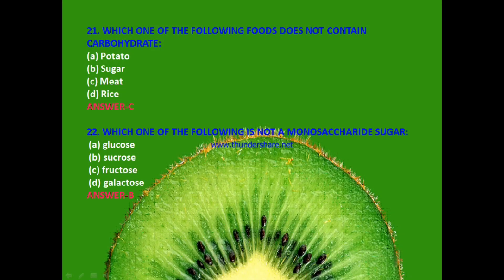Next question: Which one of the following foods does not contain carbohydrates? Potato, sugar, meat or rice? The answer is C — meat.